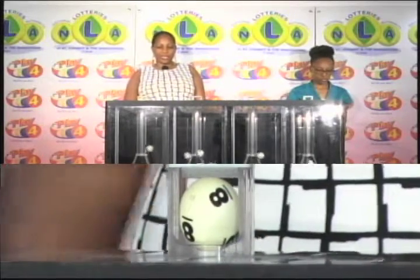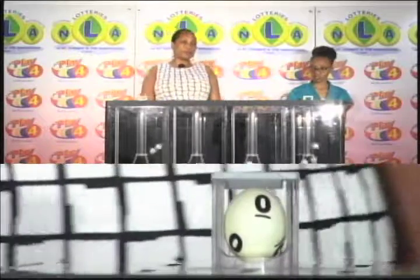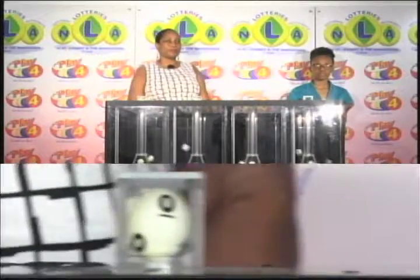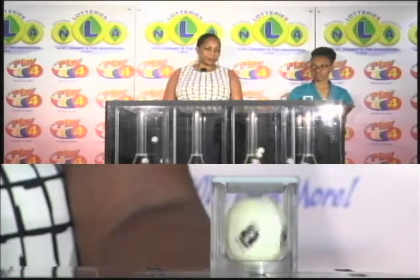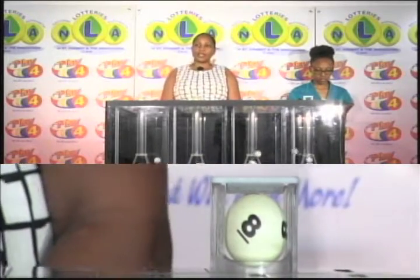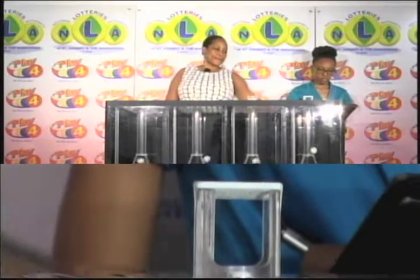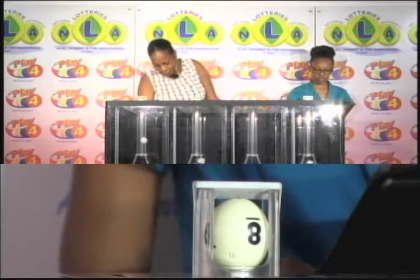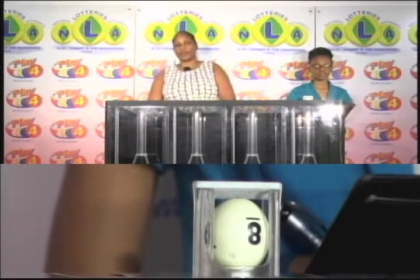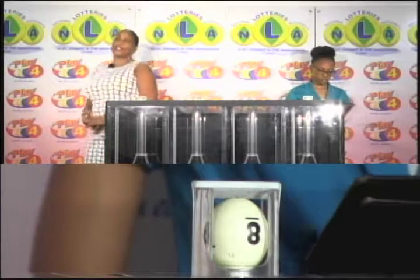Play 4 winning number is 8, 0, 8, 8. Our Play 4 winning number is 8, 0, 8, 8.